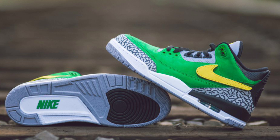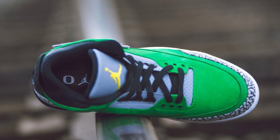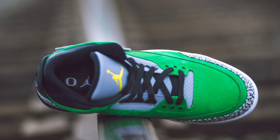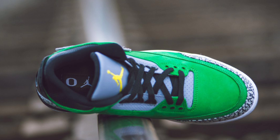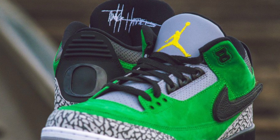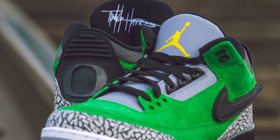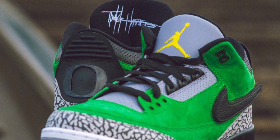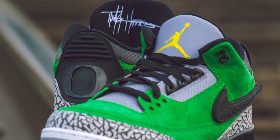Today photos leaked of this exclusive player exclusive sneaker and I wanted to know what you guys think. You have a green suede upper, two versions — one with the yellow swoosh and one with the black swoosh. You have cement print on the heel, a white midsole with a green air bubble, a yellow Jumpman on a gray tongue, and the Oregon Ducks team logo on the back heel tab with black laces.